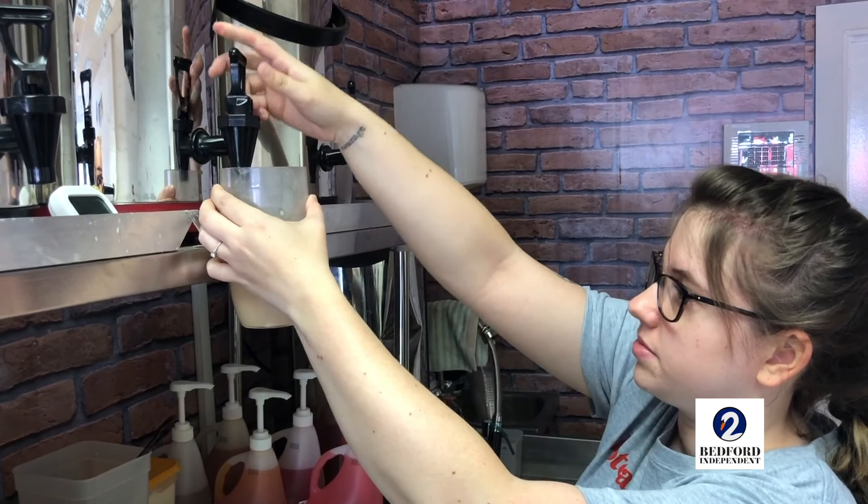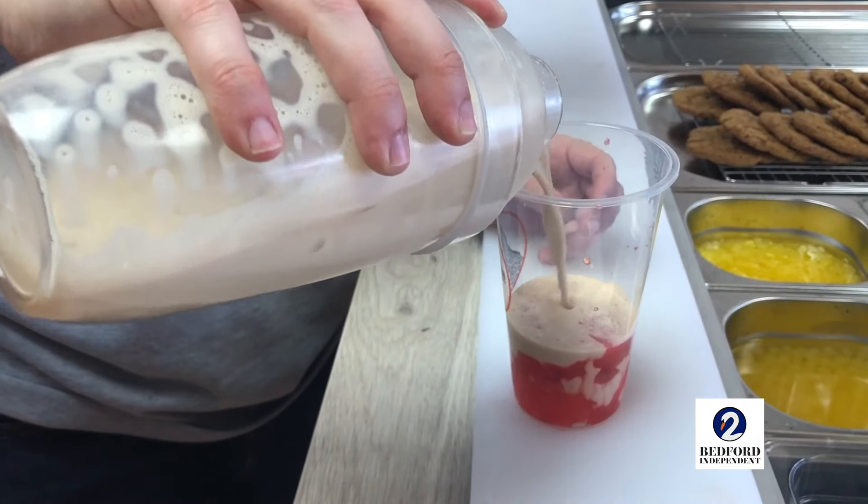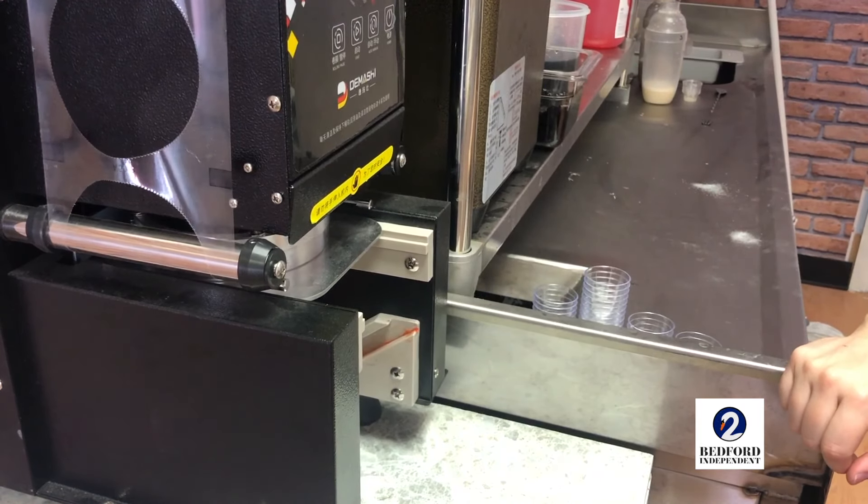Those will normally come with popping bobas, which are the same as the tapioca really but they've got juice inside, or you can have chewy jellies as well. So we've got something for everyone — if you're not into sweet milky tea then we can have a fruit tea for you.